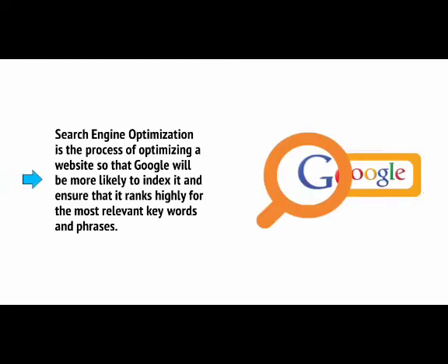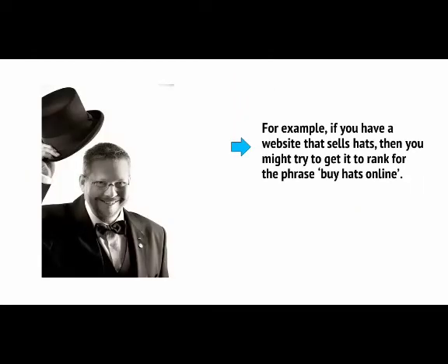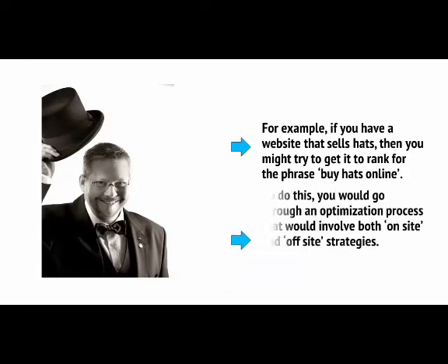Search engine optimisation is the process of optimising a website so that Google will be more likely to index it and ensure that it ranks highly for the most relevant keywords and phrases. For example, if you have a website that sells hats, then you might try to get it to rank for the phrase 'buy hats online.' To do this, you will go through an optimisation process that would involve both on-site and off-site strategies.